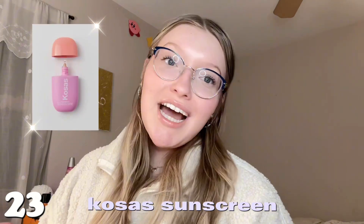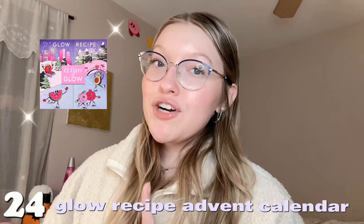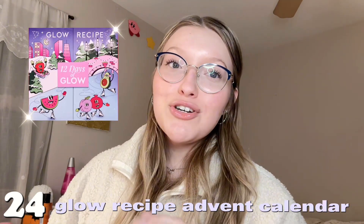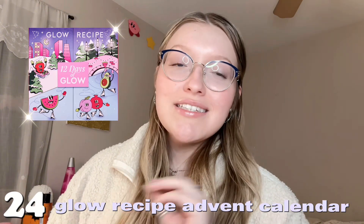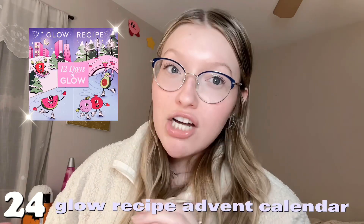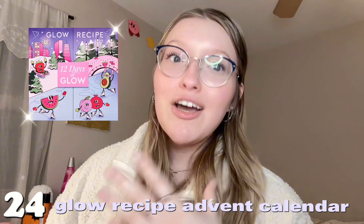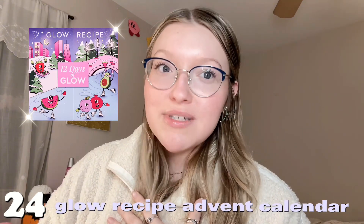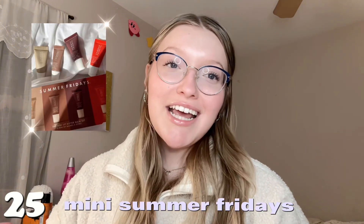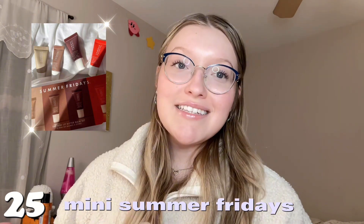Number twenty-three is the Cossé sunscreen — such a good tinted one for no-makeup days. Number twenty-four is the Glow Recipe advent calendar — it's about $75 but you get such good stuff inside, I'm almost adding this to my own list. And lastly in skincare, number twenty-five is the mini Summer Fridays set — if you've been wanting to try the Summer Fridays lip balms, I definitely recommend this kit.